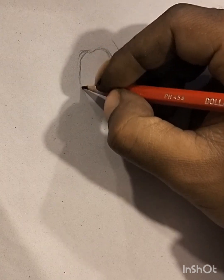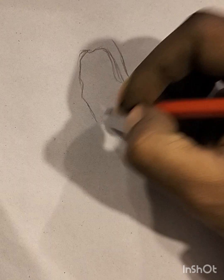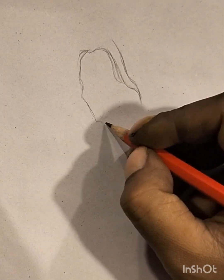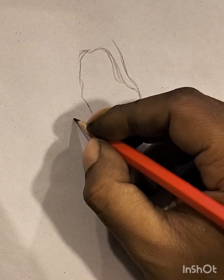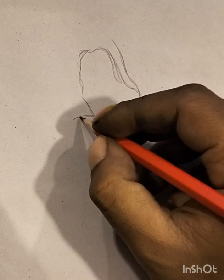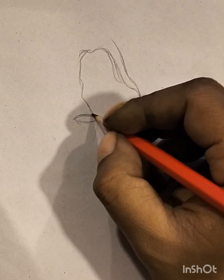Artists use varying line weights and hatching techniques to convey light, shadow, and texture. Sketches can be preliminary studies for more elaborate works, providing a glimpse into the artist's creative process. The spontaneity of sketching often allows for a quick exploration of ideas, making it a versatile tool for brainstorming and conceptualization.